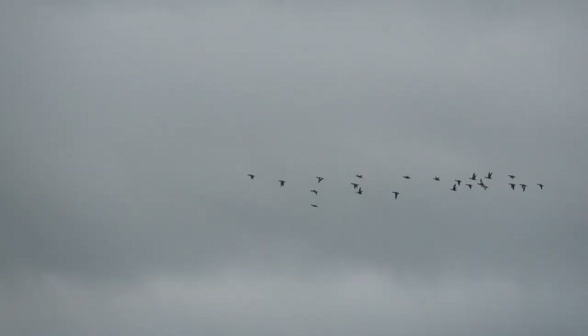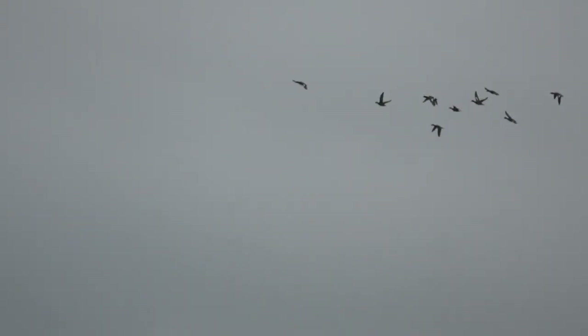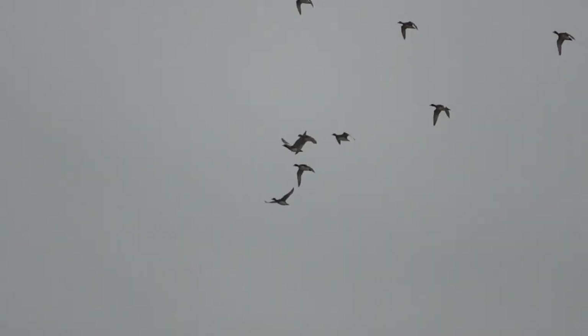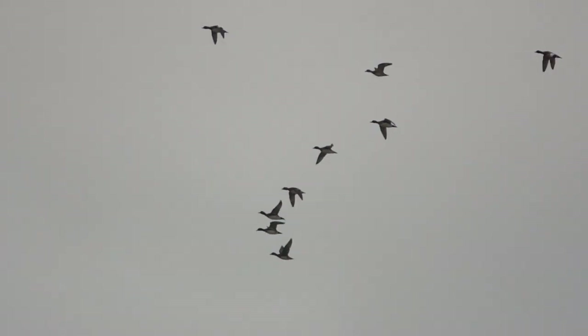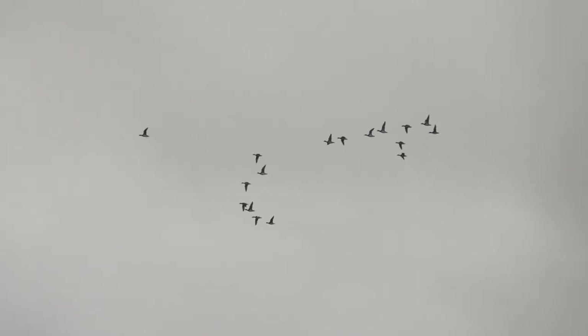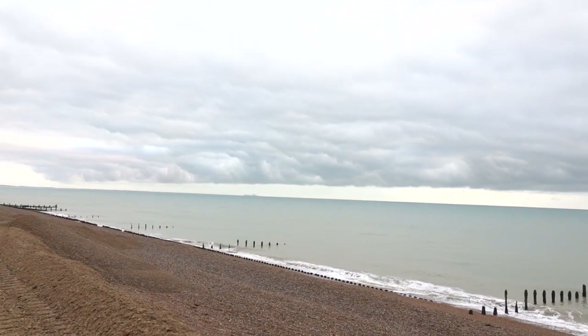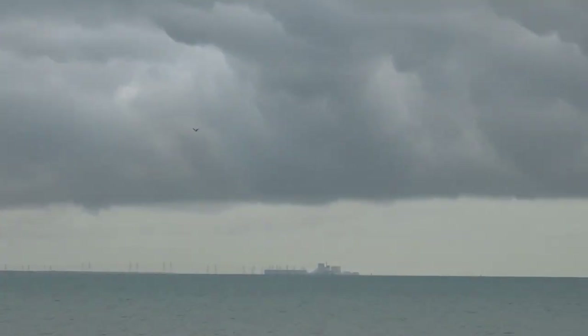Let's get some birds up there. They're not going to do it this way. Sort of like ducks up in formation.